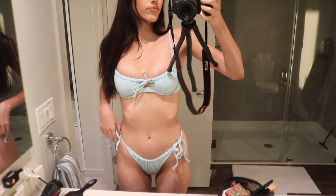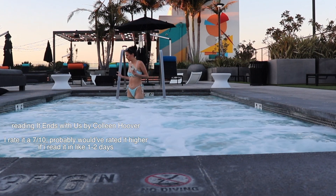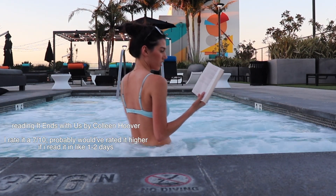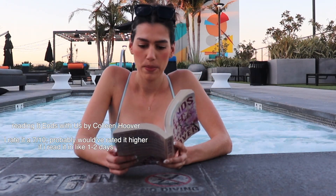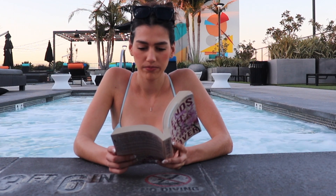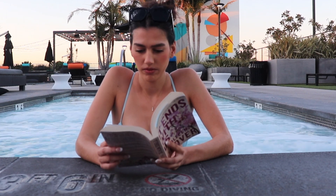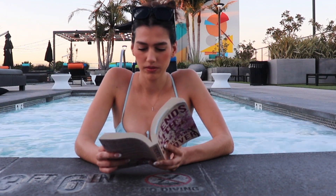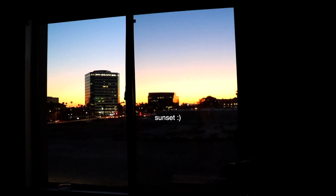Okay, here's the bikini. It's from Target. I have it in purple also, and I know they make it in white. I'm obsessed with it.